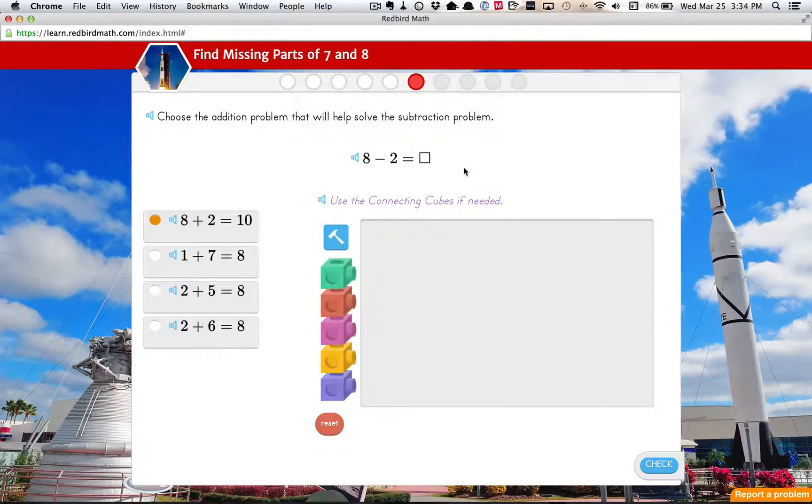Can you show the people how to use the Connecting Cubes tool and explain what you're doing while you're doing it? So I'm adding one green cube at a time, and I'm using the green cubes to connect them together. I'm going to use the green cubes as the eight and I'm going to take away two of them.